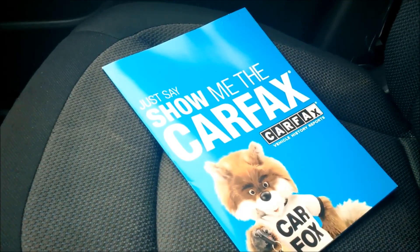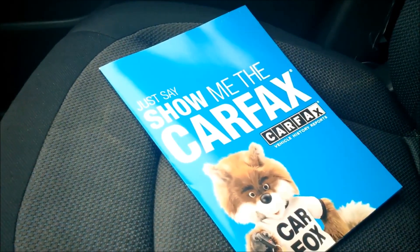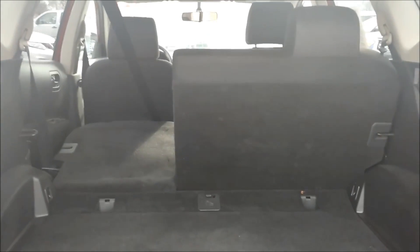It also does come with a clean Carfax as well. I also wanted to show you the large cargo space in the back and that the second row seating does split down if you need to create extra room.